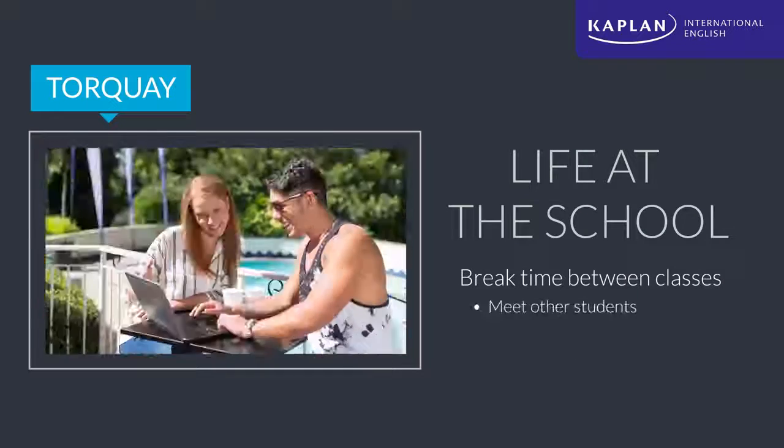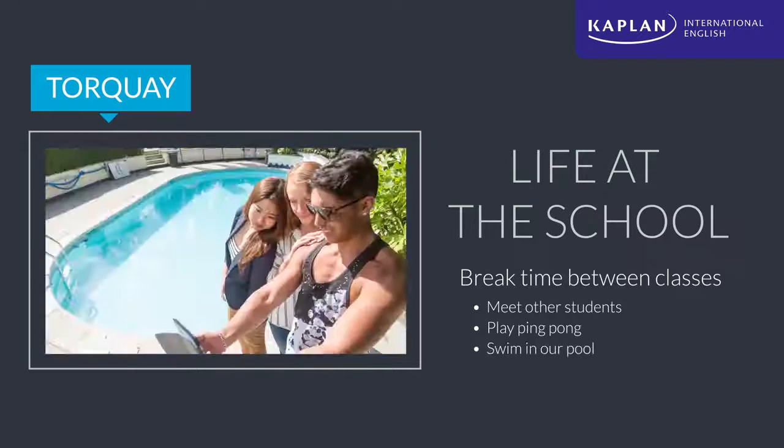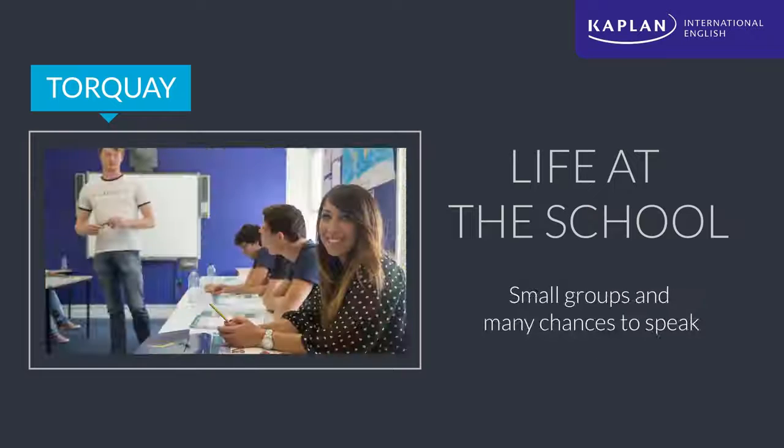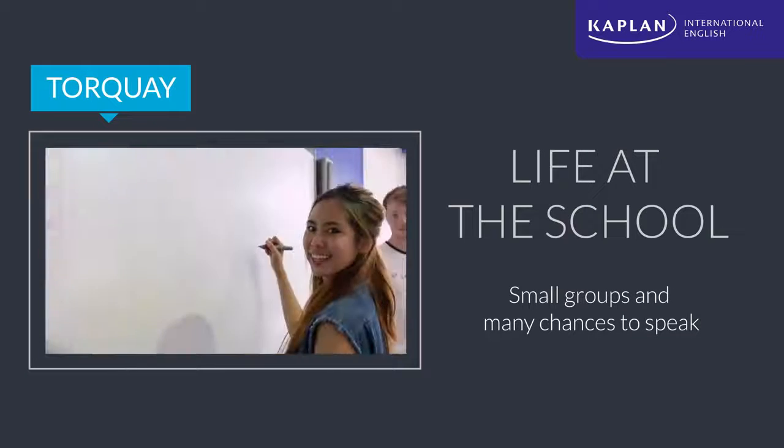At break time, students can grab a coffee, show off their ping pong skills to classmates from around the world, or enjoy the school's very own pool. Then it's back to class. Our courses emphasise small groups and lots of speaking to ensure constant engagement.